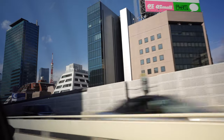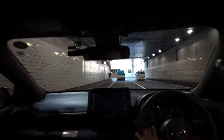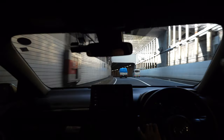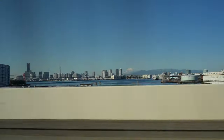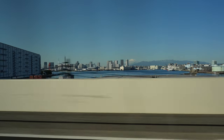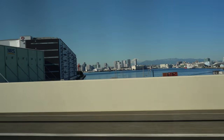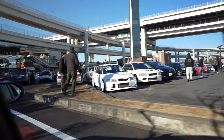Look at the JDM room that we have here — GR Yaris! It's a wicked car.